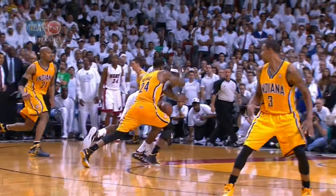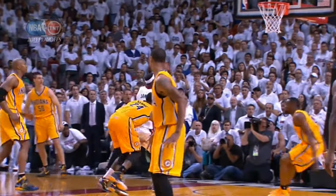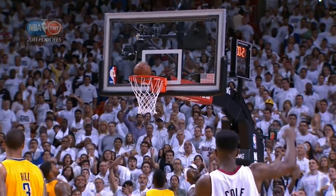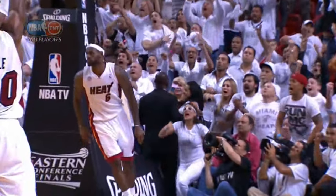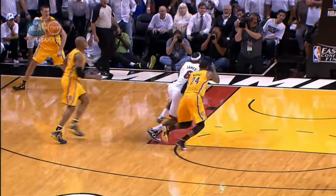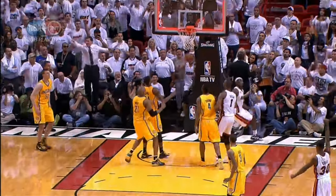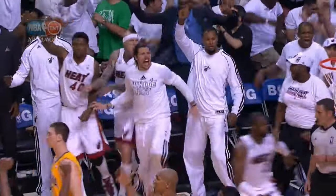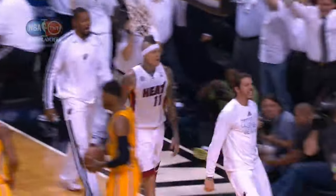LeBron had a chance to get all the way to the basket. And very clearly, this is going to count. Beautiful moves from James. Great play drawn up by Eric Smolstrom. The official replay is reviewed. Game one — what a tremendous opening game of this Eastern Conference Final.